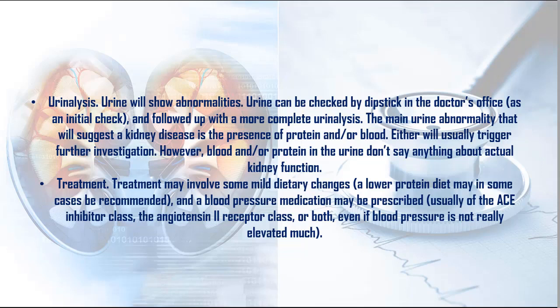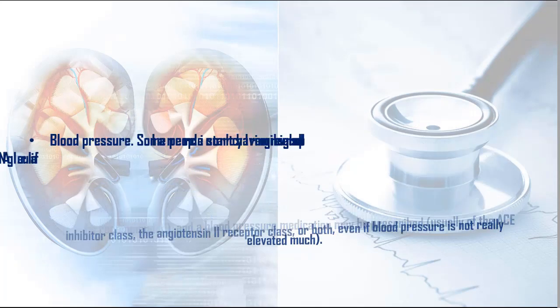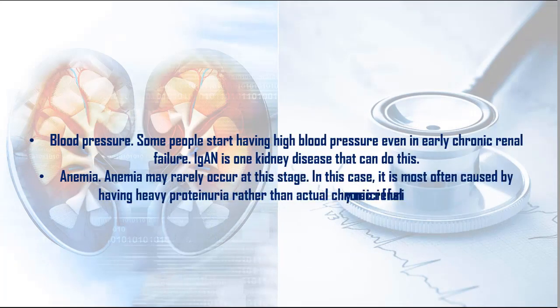4. Treatment: Treatment may involve some mild dietary changes; a lower protein diet may in some cases be recommended, and a blood pressure medication may be prescribed — usually of the ACE inhibitor class, the angiotensin 2 receptor class, or both — even if blood pressure is not really elevated much. 5. Blood pressure: Some people start having high blood pressure even in early chronic renal failure. IgGN is one kidney disease that can do this.